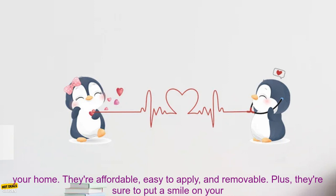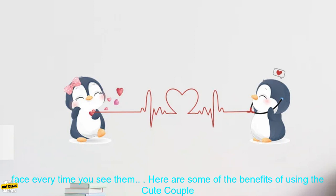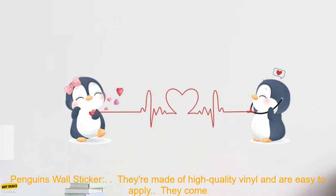The Cute Couple Penguins Wall Sticker is a great way to add a touch of personality to your home. They're affordable, easy to apply, and removable. Plus, they're sure to put a smile on your face every time you see them.